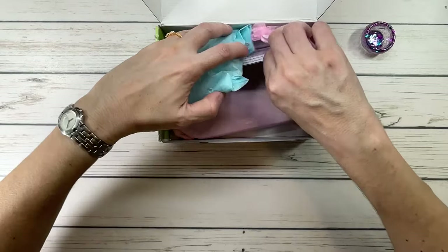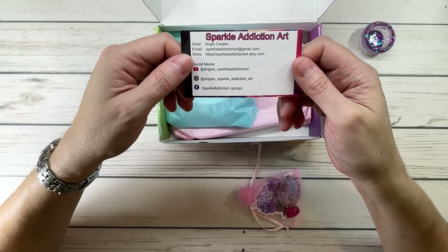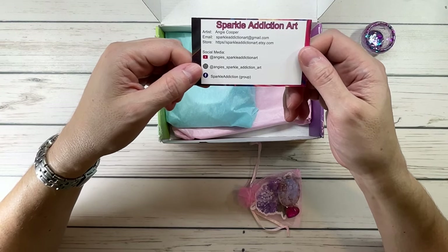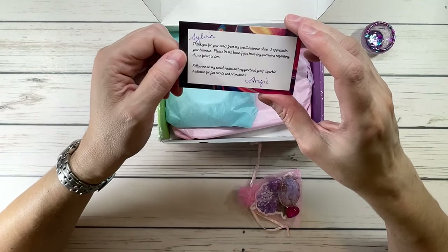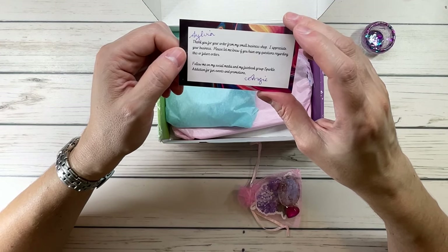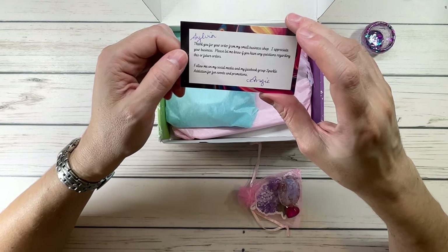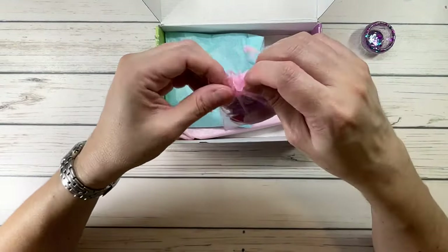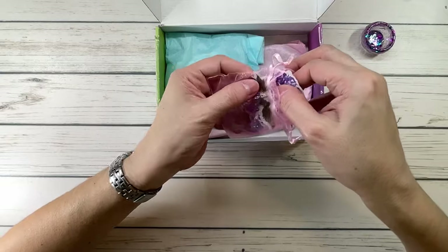She also sent a little business card — Sparkle Addiction Art, artist Angie Cooper. She has a YouTube channel, a Facebook group called Sparkle Addiction for fun events and promotions. The card says, 'Sylvia, thank you for your order from my small business shop.' She's super nice, guys! Let's see what she sent in a little organza bag.